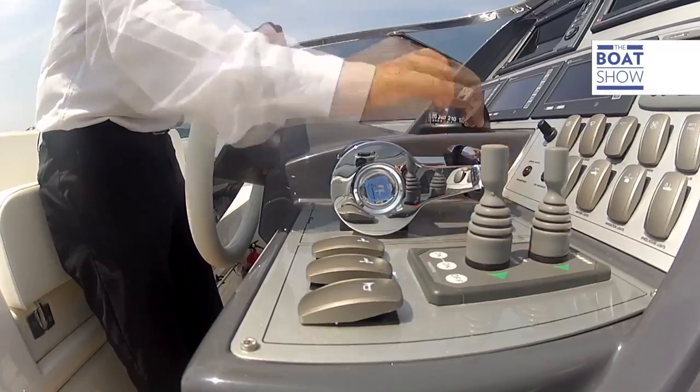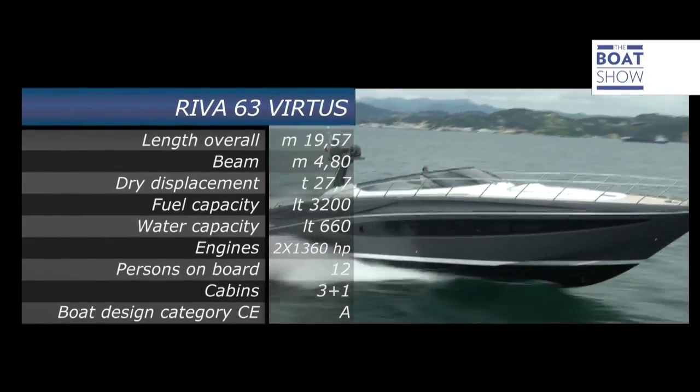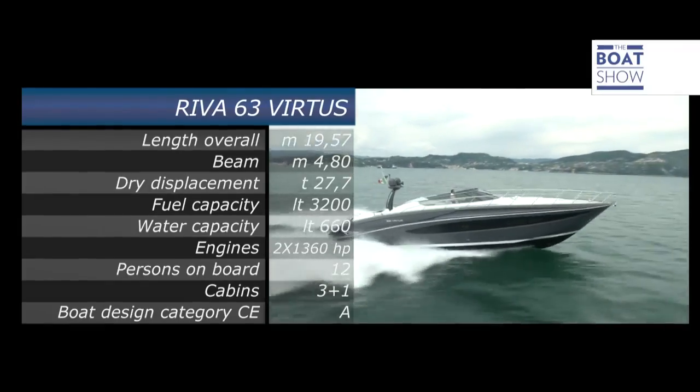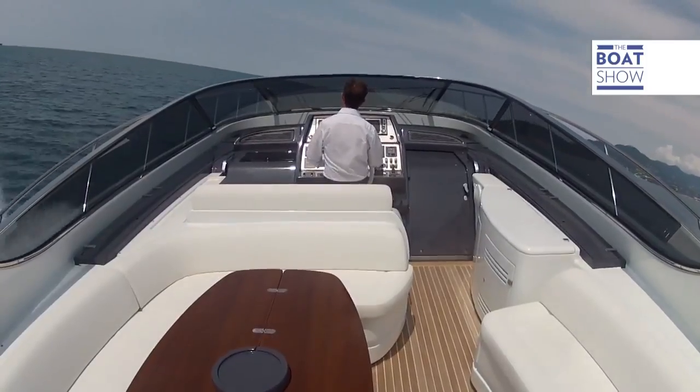To go 32 knots, I need to get it up to 1,800 revs a minute. Let's push it a little bit more. The MAN diesels reach 2,300 revs at max, so cruising speed can definitely be smooth at 2,000 without worrying about raising the temperature. And at 2,000 revs, we are at a nice speed of 35 knots - it doesn't even seem like we're going that fast, and I'm well protected from the wind. It's incredibly stable.